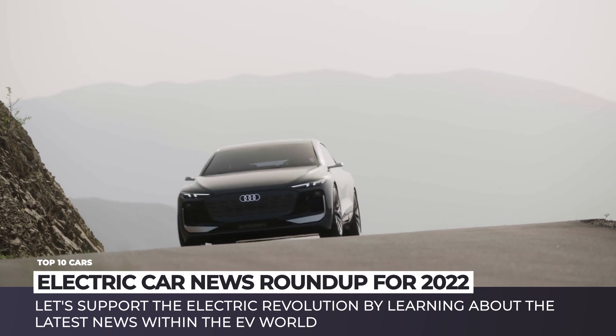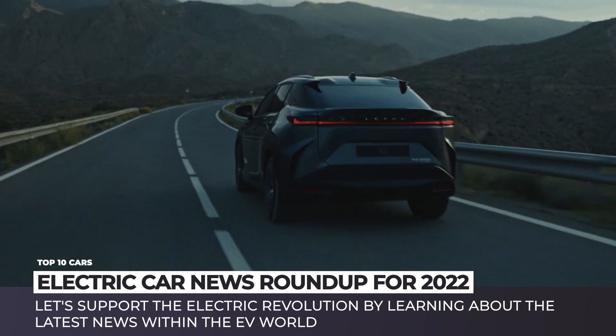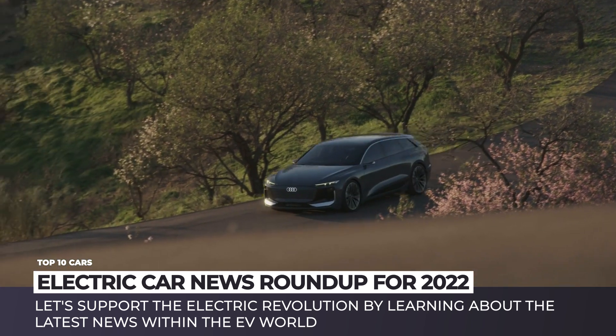We have got all classes and body styles. Bear in mind that this is just the first volume of the video and more EVs will be shown in the next episode. So subscribe to Automotive Territory and ring the bell not to miss it. Enjoy the ride!